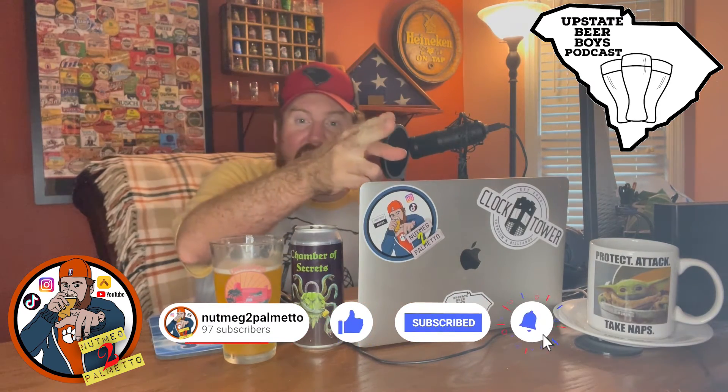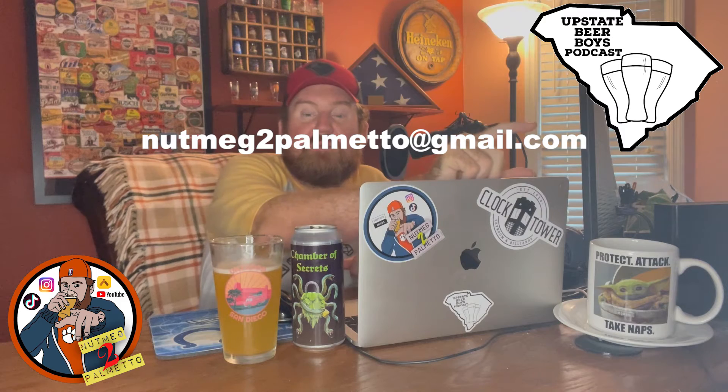If you want more from me, go ahead and smash that like button, subscribe to my channel, hit that notification bell so you know exactly when my videos drop, coming straight to you on your phone, tablet, mobile device, computer, what have you. If you want to recommend a beer to me or maybe even send me a beer, go ahead and email me at nutmeg2palmetto@gmail.com. We'll chit chat and figure out all the fine particulars of that arrangement. Follow me on my social media channels, TikTok and Instagram at nutmeg2palmetto.